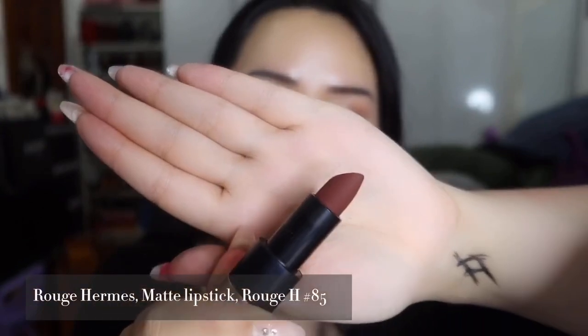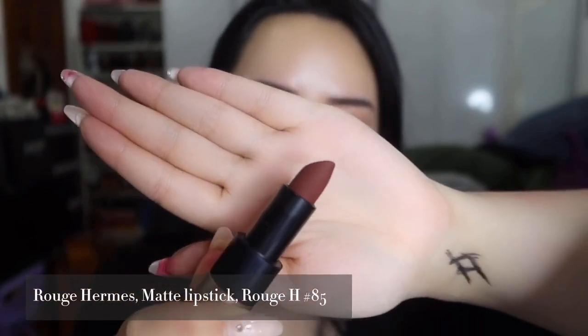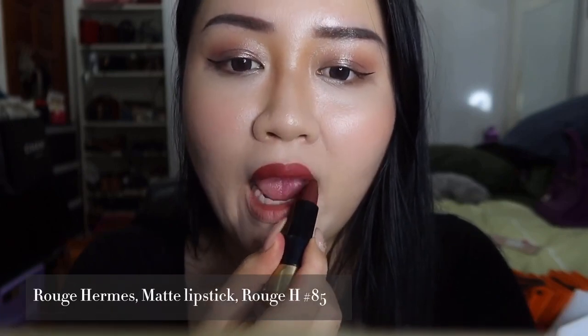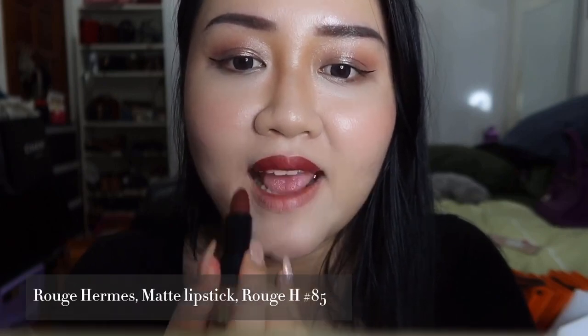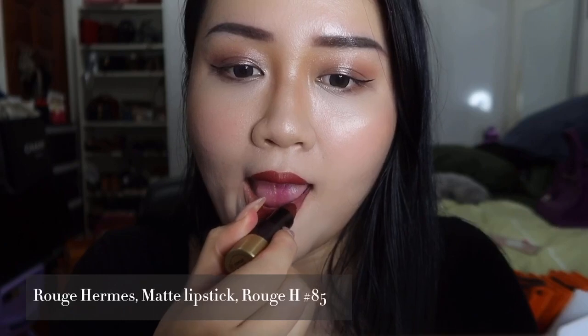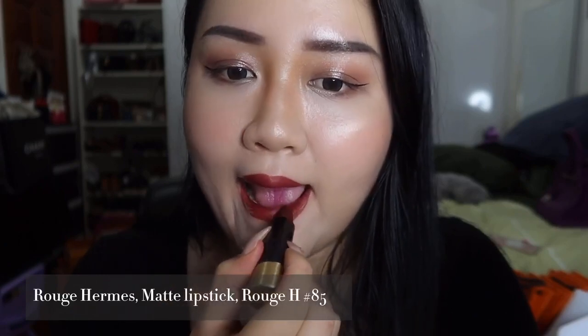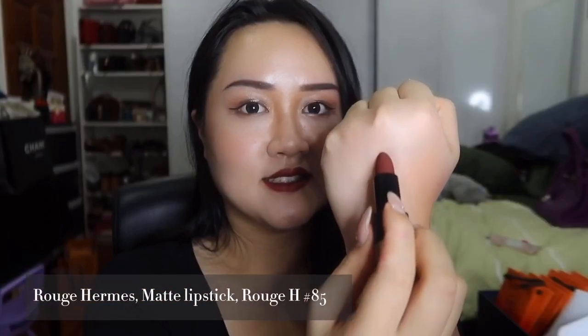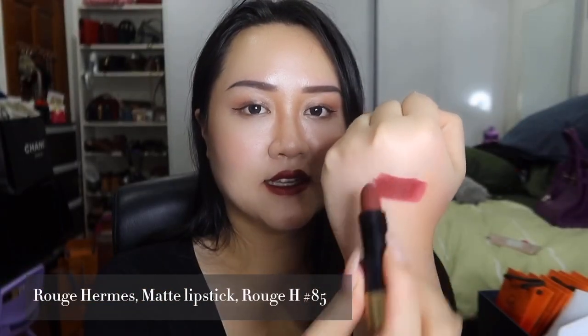Next is one of my favorite shades, Rouge H in matte, number 85. It is a dark brown-burgundy color with a hint of red, and it really makes a person look very classic and chic — and makes your teeth look very white!